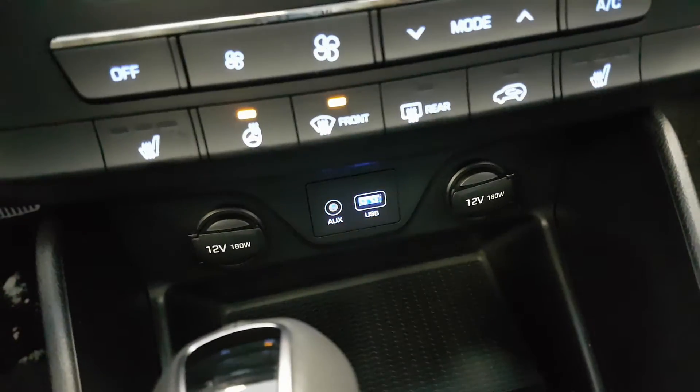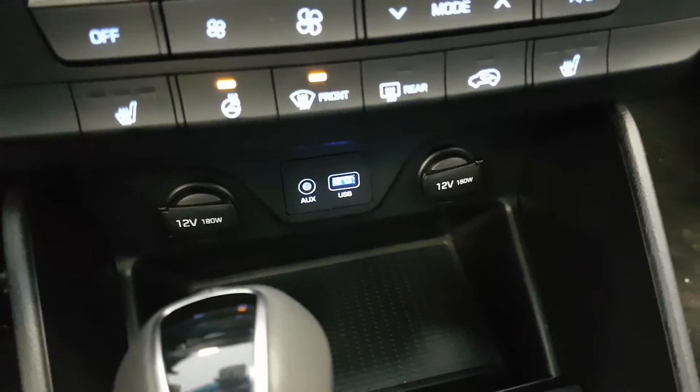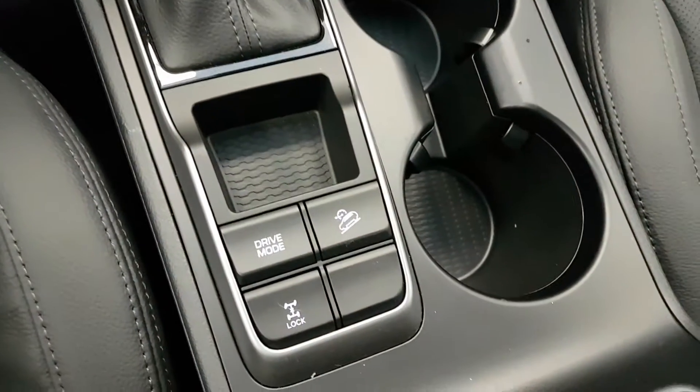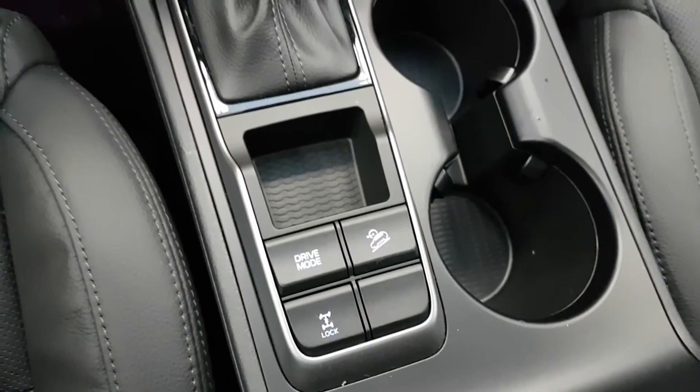You've also got two outlets for your charger and then the USB and auxiliary jacks. Right down there you've got your hill assist and drive mode button.